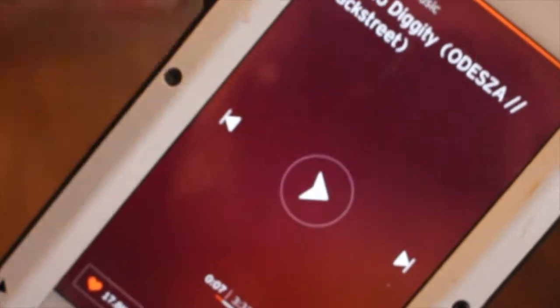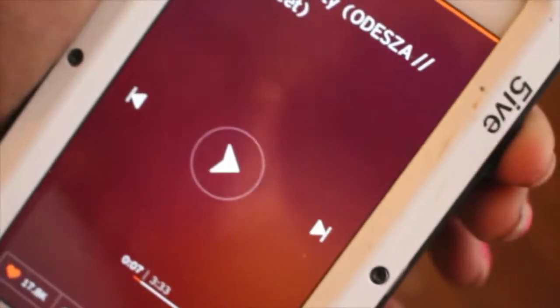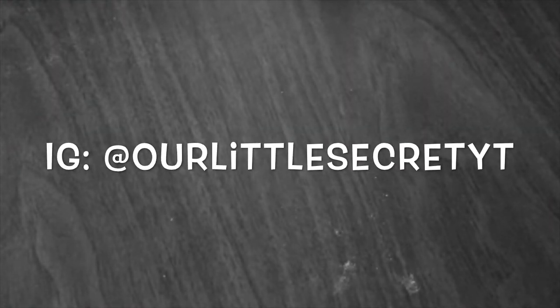That's pretty much it! Thank you all for watching. Be sure to keep up with me if you want to see more weight loss journey videos. Comment below, give me a thumbs up, and follow me on Instagram at rlittlesecretyte. Thank you, love you!